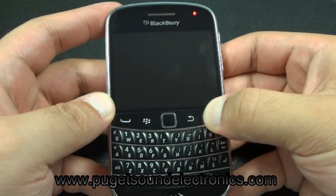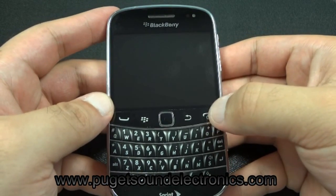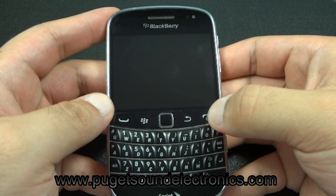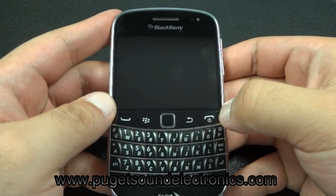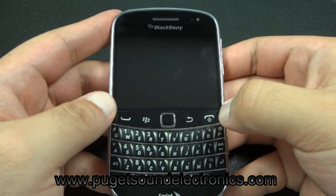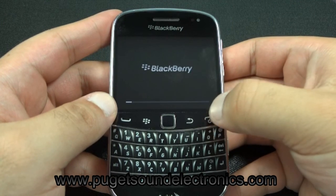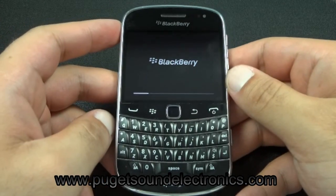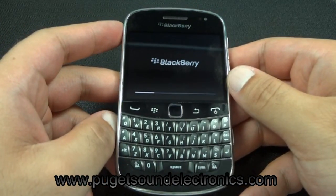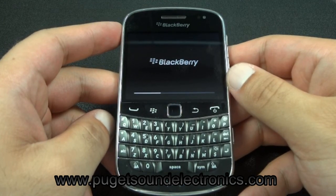Power the handset on. It usually takes about a minute for the phone to power on, so for this part we'll be fast forwarding through it.